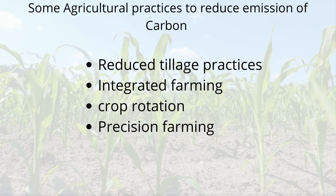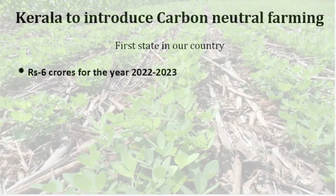Carbon neutral farming is mainly followed to neutralize carbon in the atmosphere, which will have a direct impact on climate change. Now, regarding what's in the news: Kerala is the first state in our country to adopt carbon neutral farming, where rupees 6 crores has been allotted for the year 2022 to 2023.